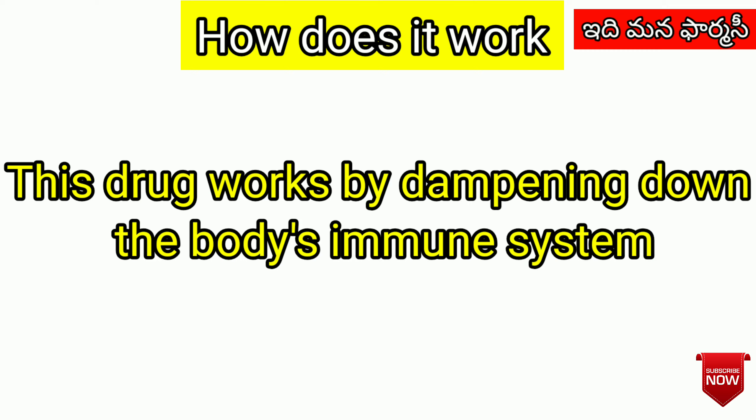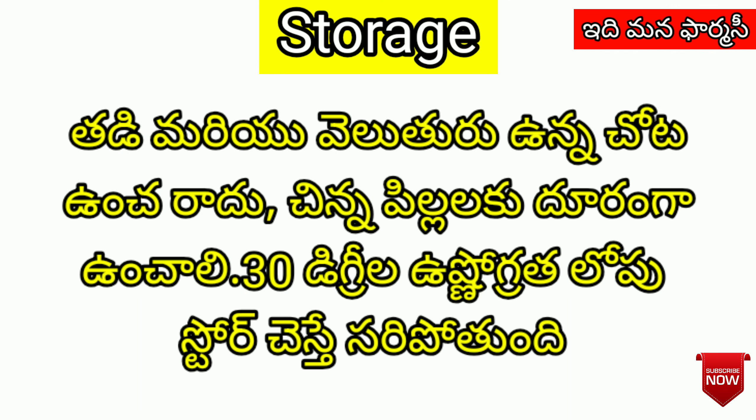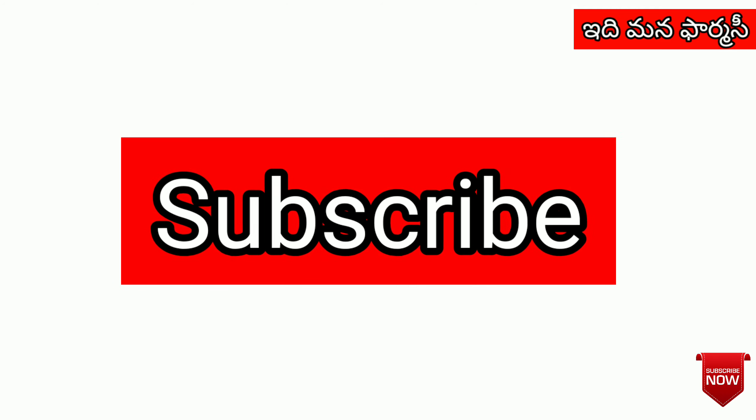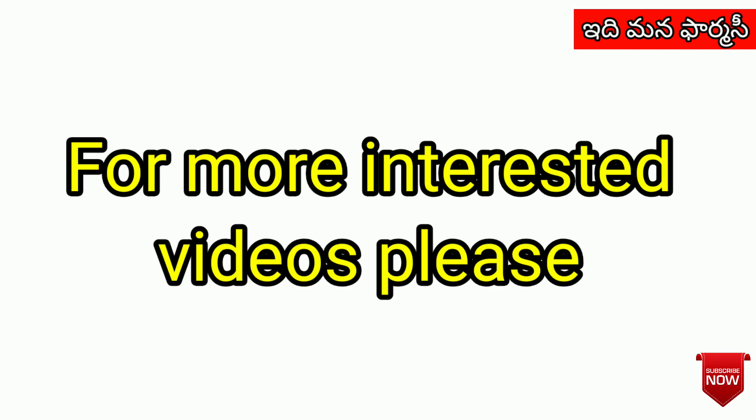How does it work? This medication acts at a dose of 0.5 to 0.3 mg. It has a half-life affecting 2 to 3 minor pathways and works across 3 to 4 minor mechanisms.